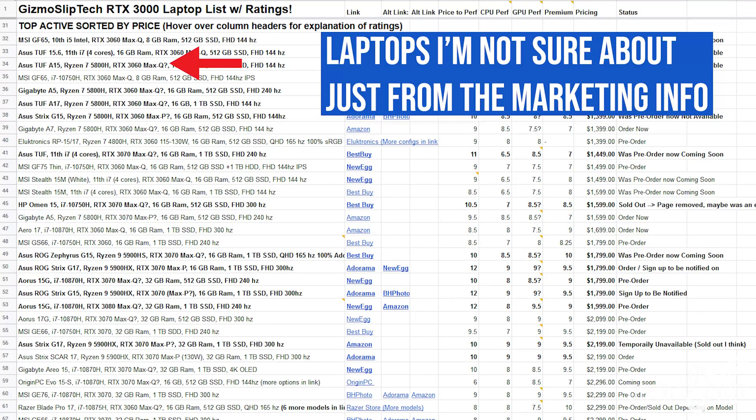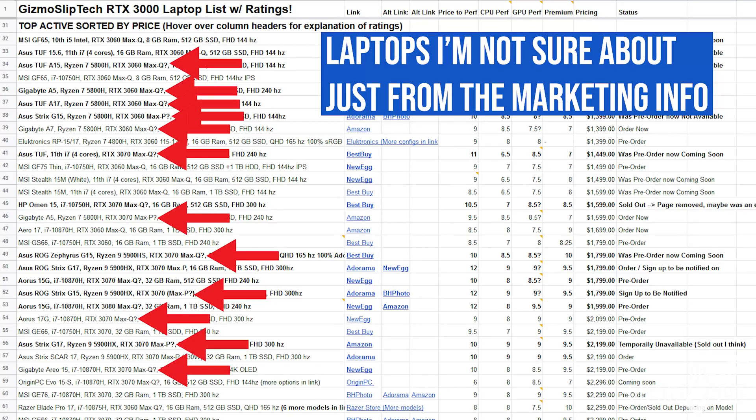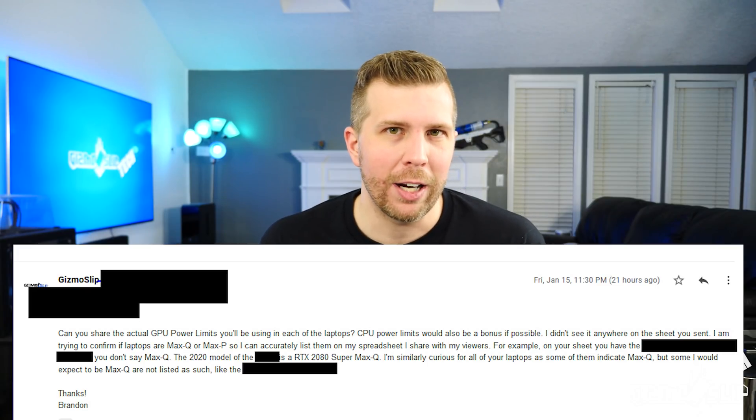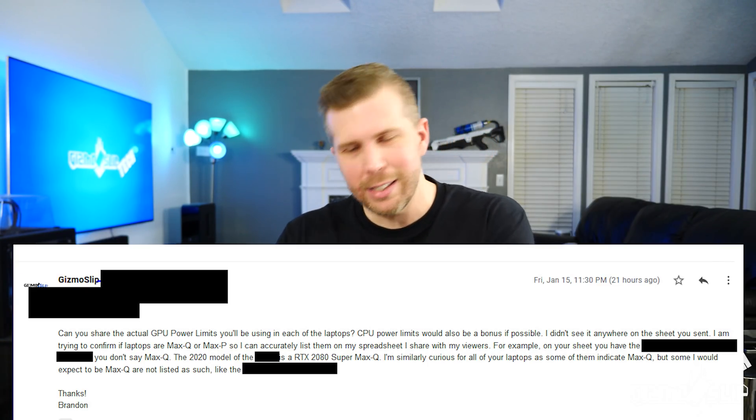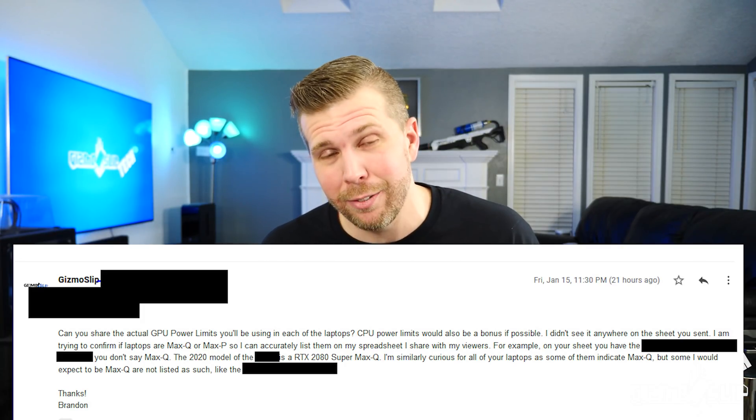I've been putting together a spreadsheet of all available RTX 3000 laptops you can buy right now, sorted by price, with a rough tiered rating of each GPU. I've tried to identify every laptop on that list, which sometimes requires digging well past basic marketing material and contacting manufacturers directly to ask what GPU tier it is. For many manufacturers I don't have direct contacts, so I can't even ask the question. And the simple fact is, I shouldn't have to be digging for this.